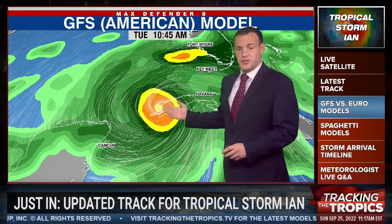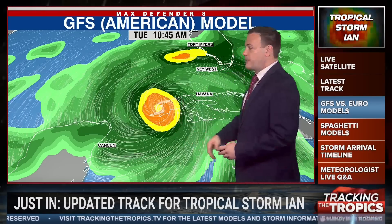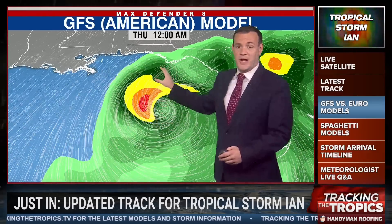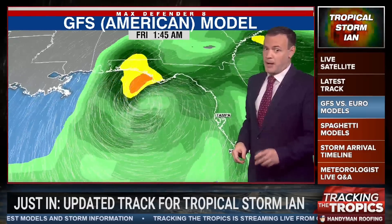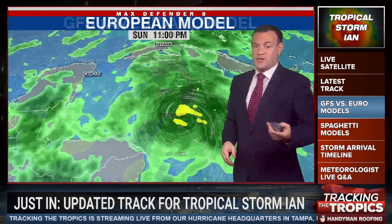Let's take a look at the GFS. The heaviest rain in the yellow and orange shading here at the tip of Cuba comes Tuesday morning at 10:45. As it makes its way to the north, we don't see all that much in the way of rain, not compared to the European model. Most of the rain stays to our west and north — that would be the best case scenario for Tampa.